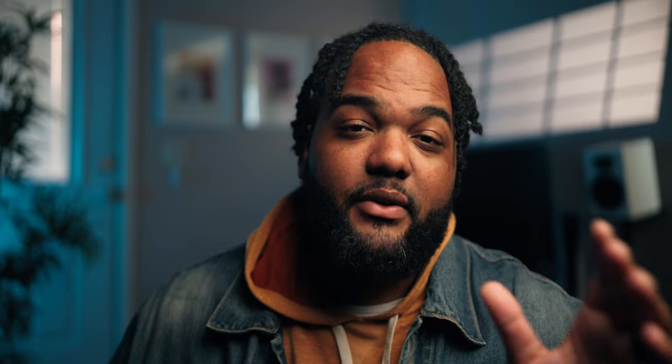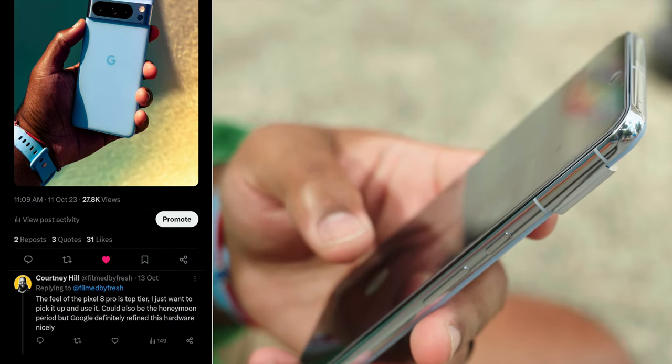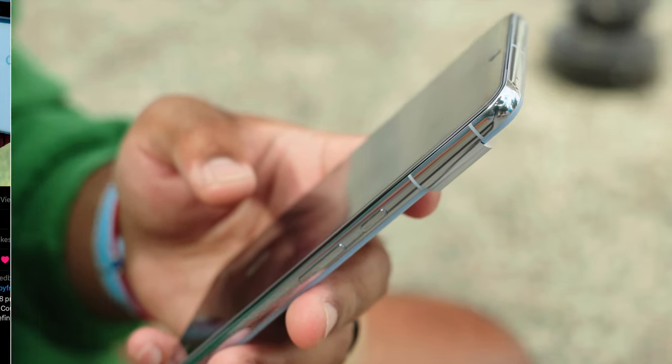The theme of this eighth generation Pixel device is refinement, and you realize that from the instant you pick up this phone. I've been drawn to just picking up the Pixel 8 Pro because of the refinement in the hardware and how it feels in hand.